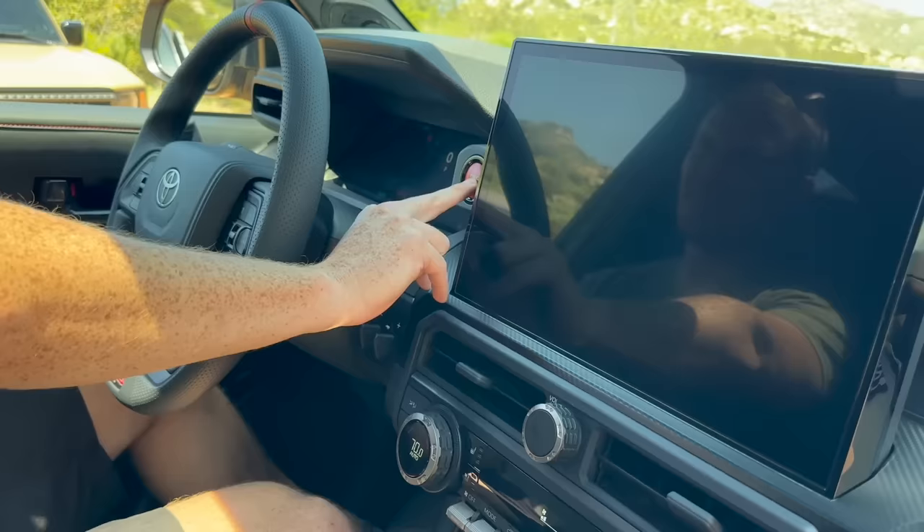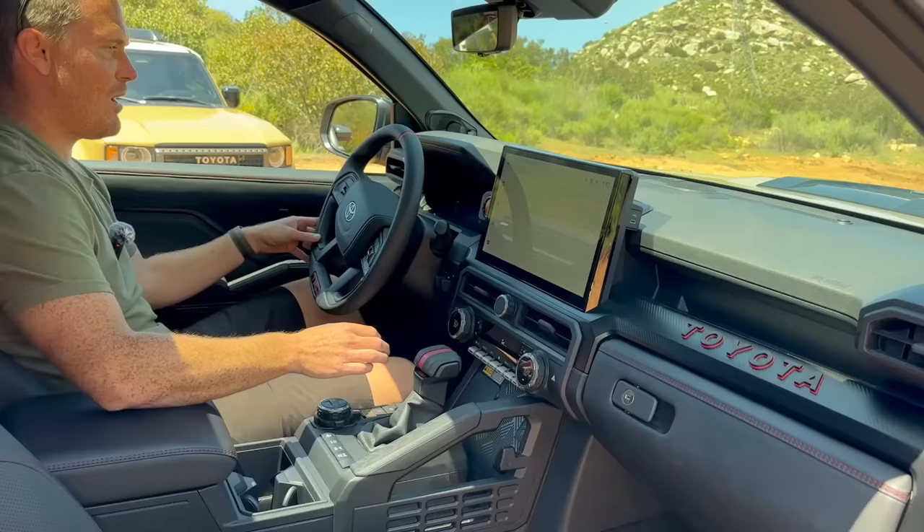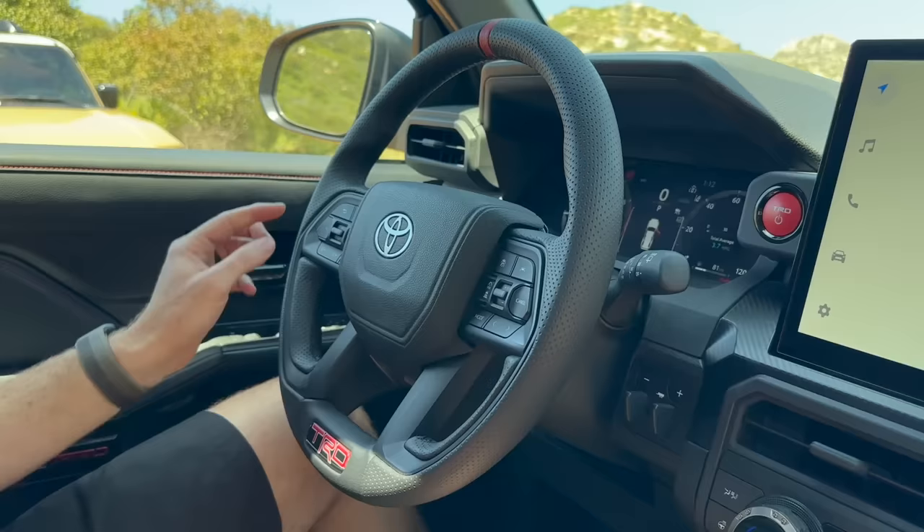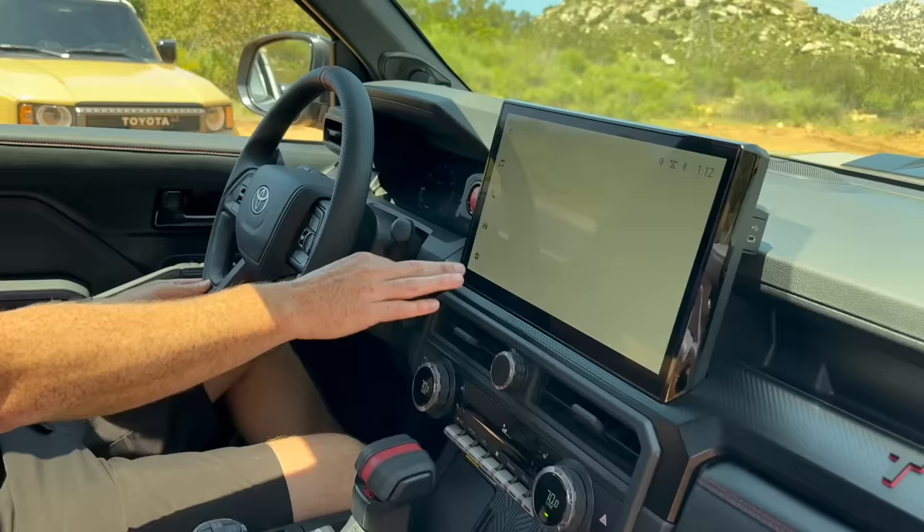There's kind of a little TRD exhaust — I need to check that out when we go in the back. We have the same steering wheel as many new modern Toyotas — the Sequoia, Tundra, new Tacoma — with TRD branded down at the bottom. There's a 12.3-inch digital gauge cluster, the same one as the Tacoma, so it'll be super customizable. And then a massive 14-inch screen with Apple CarPlay and Android Auto, all wireless.